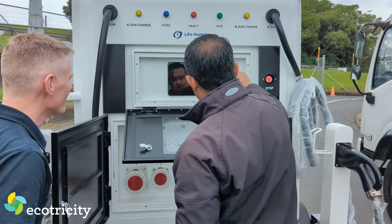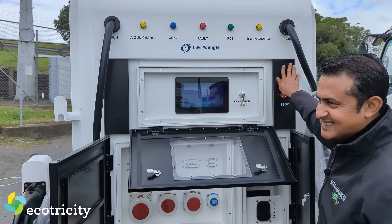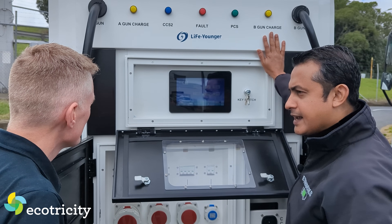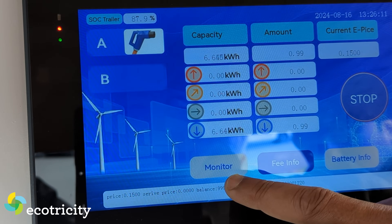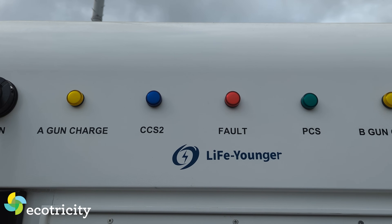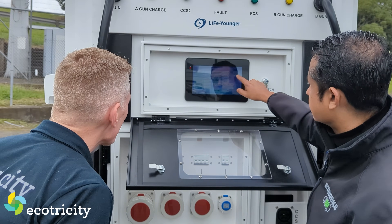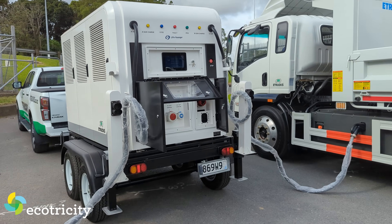It's got a built-in screen - this is quite an advanced unit. You can read a lot of information. Normally on any electric equipment or cars you cannot read individual cell voltages, but this battery pack and monitor lets you read individual cell voltages. You've got gun A, gun B, AC and DC output, EV charging, DC output, system info, and battery information. Under battery info, single cell information shows you all the battery cell voltages - there are around 220 cells.